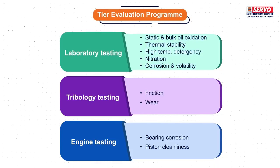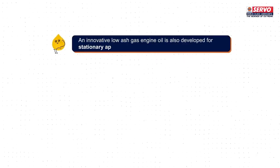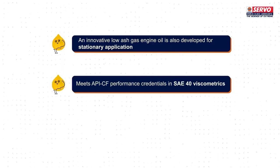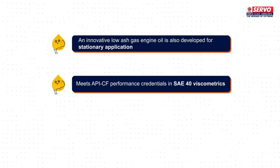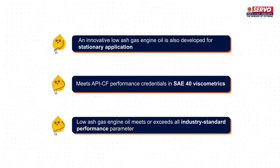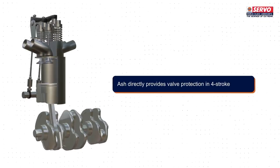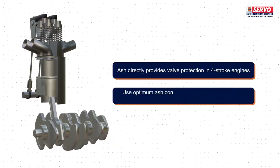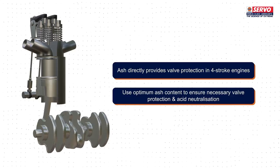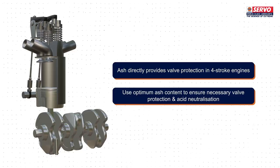An innovative low-ash gas engine oil has also been developed for stationary application, meeting API CF performance credentials in SAE 40 viscometrics. It is important to emphasize that this low-ash gas engine oil meets or exceeds all industry-standard performance parameters. Ash directly provides valve protection in four-stroke engines. It is wise to use optimum ash content to ensure necessary valve protection and acid neutralization, because using higher ash oils might accumulate more deposits in the engine, leading to over-lubrication.